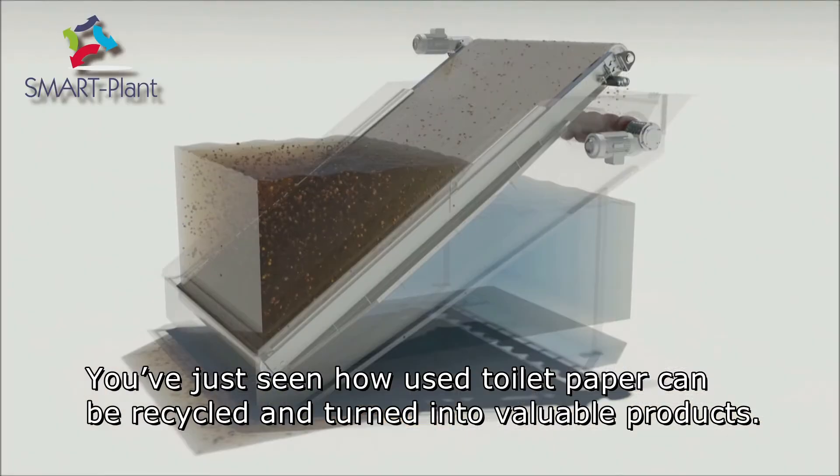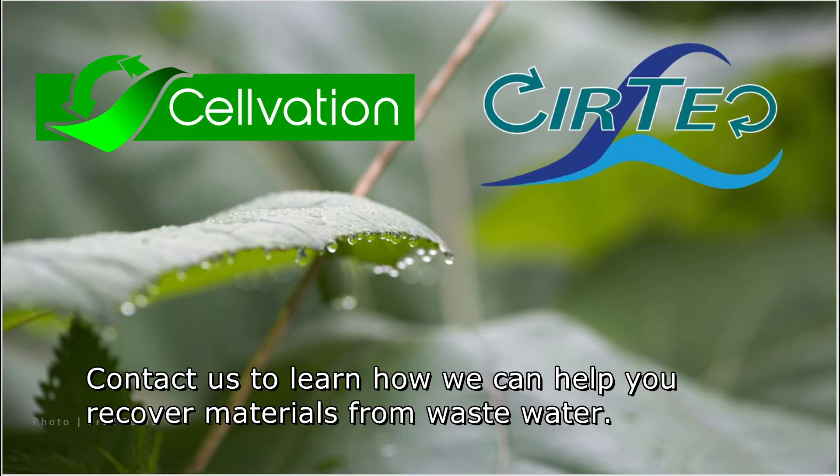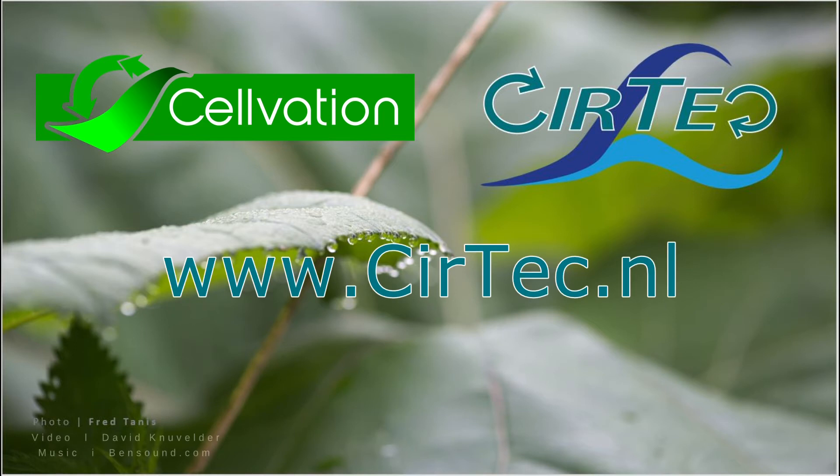You've just seen how used toilet paper can be recycled and turned into valuable products. Contact us to learn how we can help you recover materials from wastewater. Seertech, for innovative and sustainable technologies.